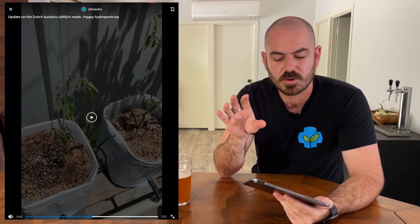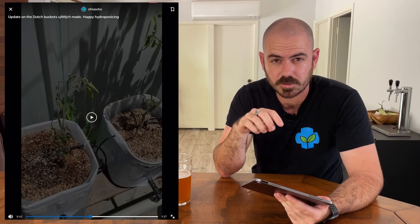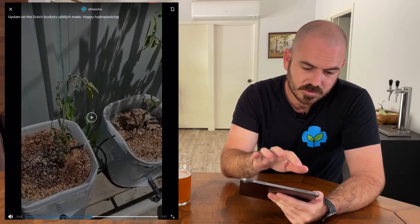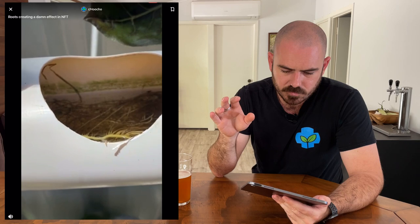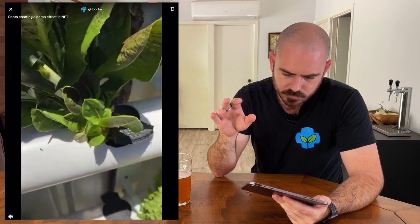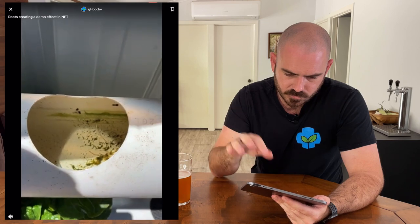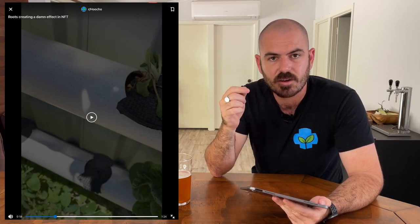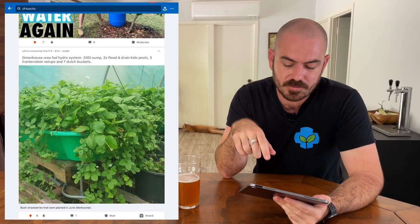Gav added an air pump to the system and it helped, which tells me there was a lack of oxygen somewhere in that system — I'd say it's from the media being over-watered. My water level is quite high in the NFT and it's purely down to these roots blocking the flow. As you get lower it's still quite full. My solution to this issue in my NFT system is to have a greater slope — there's really no way around it. The roots are going to block.